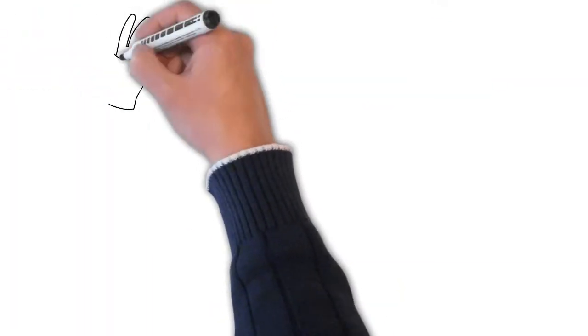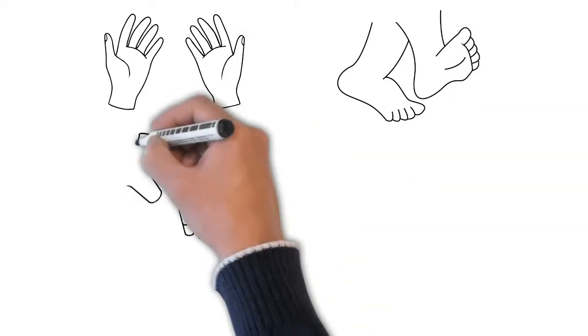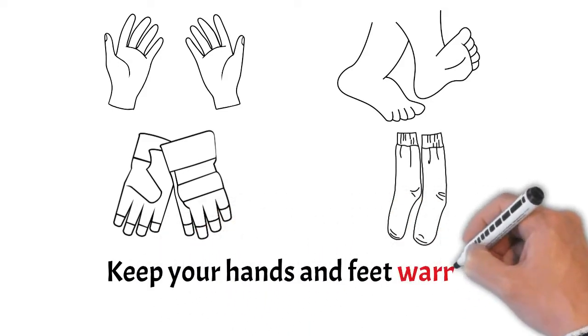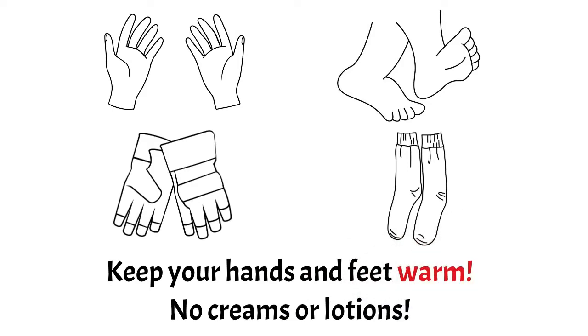In order for nerve conduction studies to be accurate, your hands and feet need to be warm. We ask you to wear gloves and socks to your appointment in order to keep your hands and feet warm in preparation for the test, especially in the winter. This will save time during testing since cold extremities will have to be warmed up before testing. We also ask you not to use creams or lotions on your hands, arms, feet, or legs because this can interfere with test equipment.